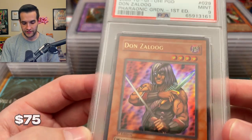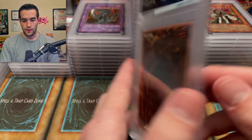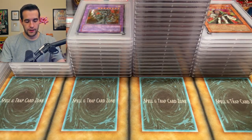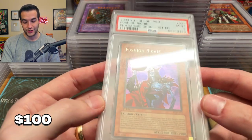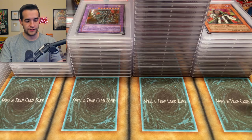This would be sick to get a ten — I don't have a ten of the Don Zaloog. Very cool card though. Mint nine is not bad. Fuscioh Richie also would be cool to have a ten. Don't have one unfortunately, but nine is still not bad. We'll take that.